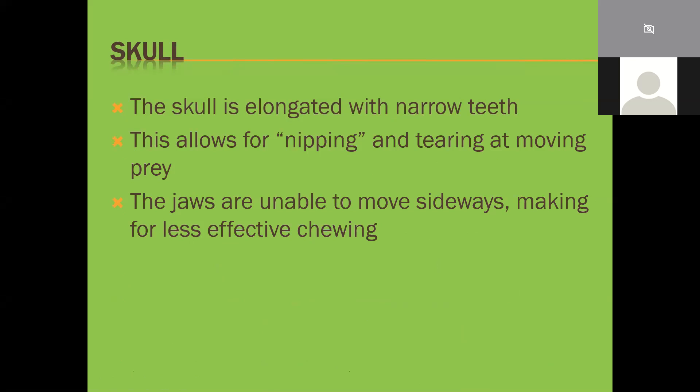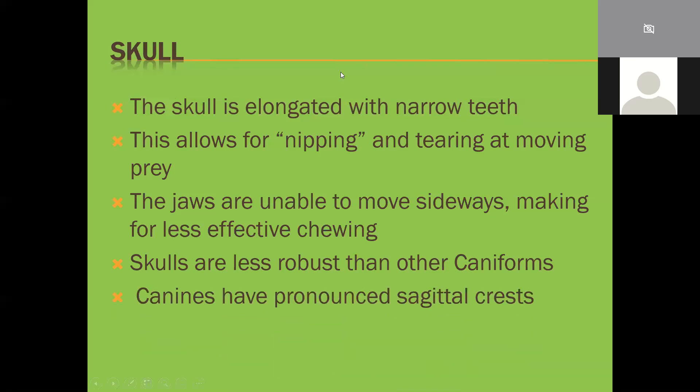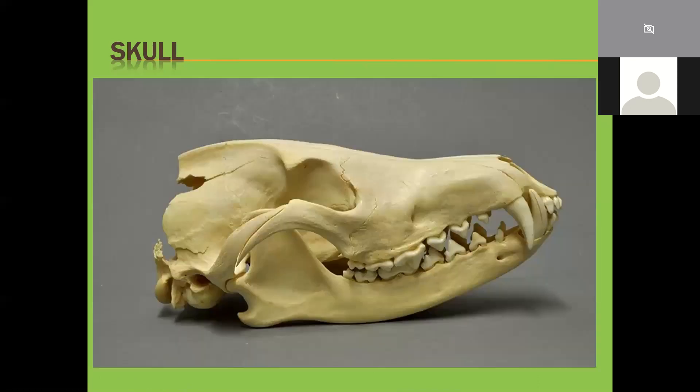The jaws are unable to move sideways, making them very ineffective at chewing, so they tear chunks off and swallow them whole. Skulls are less robust than other caniforms. Canines have pronounced sagittal crests - the jaw muscles wrap around through the zygomatic arch and onto that sagittal crest. You can see very pronounced canine teeth for nipping, plucking, and tearing, plus robust carnassial shears for breaking down and crunching things, and a very long rostrum supplying all that internal turbinate structure for a far more effective smelling apparatus compared to cats.